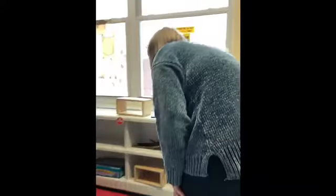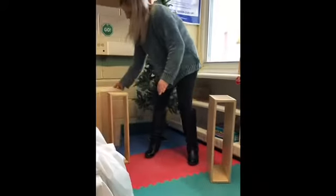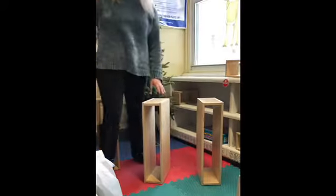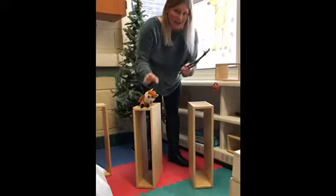Over here I'm gonna use my blocks in our classroom. I'm gonna take one of the big blocks right here for my little shelter for my fox. I have another fox over here.